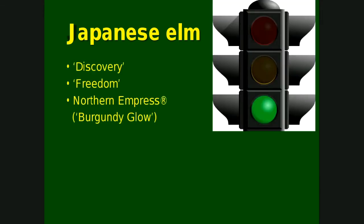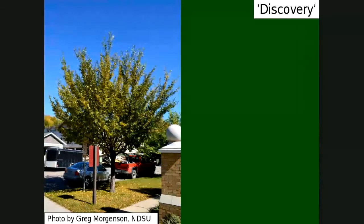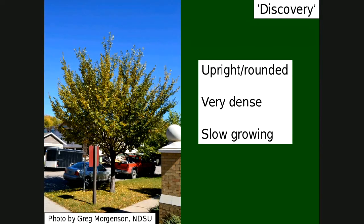There are three Japanese elms we recommend. Discovery — I really like Discovery elm. It's very rounded, super dense, and super slow growing. It has a lot of really fine twigs. The tree shown is well over 15 years old, and you can see it's not all that big. It's upright to rounded, very dense and slow growing. In another shot it looked very similar to Commendation to me.